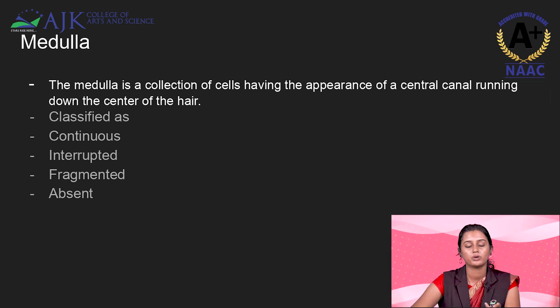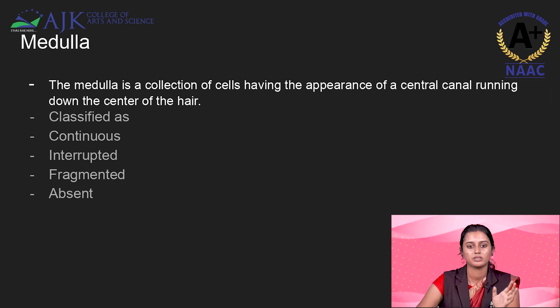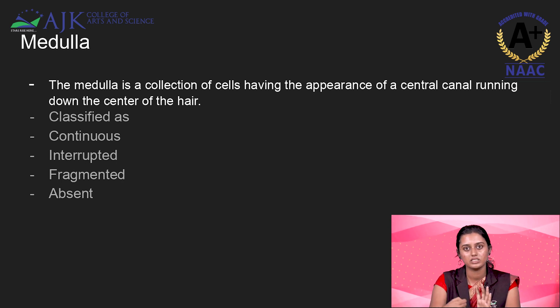Another important point is the medullary index. Animal hair and human hair have different medullary indices. The medullary index is the diameter of the medulla divided by the diameter of the hair. We can calculate the medullary index using this formula. In humans it will be less than 1/3, but in animals it will be more than 1/2. By looking at the medullary index, we can determine whether the hair is from an animal or a human, by measuring both diameters under a stereo microscope.